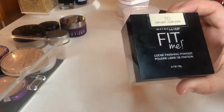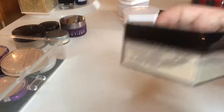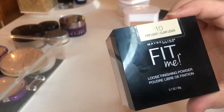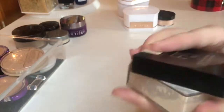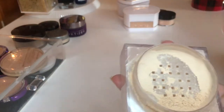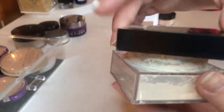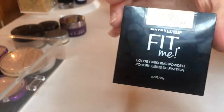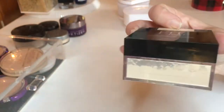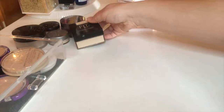Last but not least for loose powders, I have the Maybelline Fit Me Powder in the shade 10 Fair Light. This powder really surprised me — I wasn't expecting a whole lot and thought it was going to be a lot like the Flower Beauty powder. But the shade is perfect, the sifter doesn't let out too much product, you get a good amount of powder, and it's only around $10. This has actually been sitting in my everyday makeup pile and I've been using it every day since I got it. So I'm going to hold on to this one.